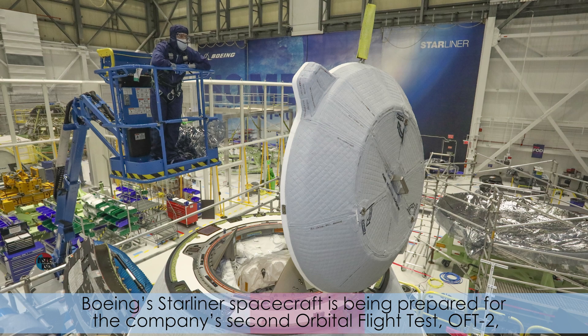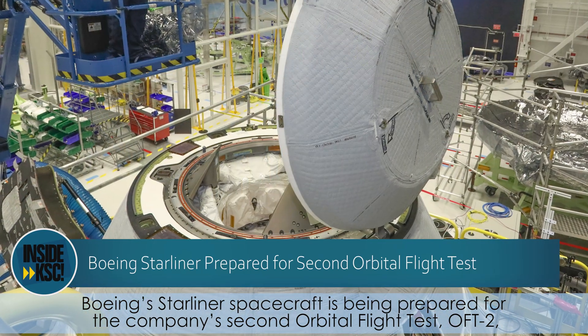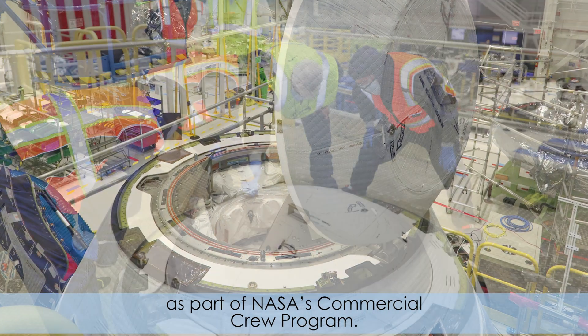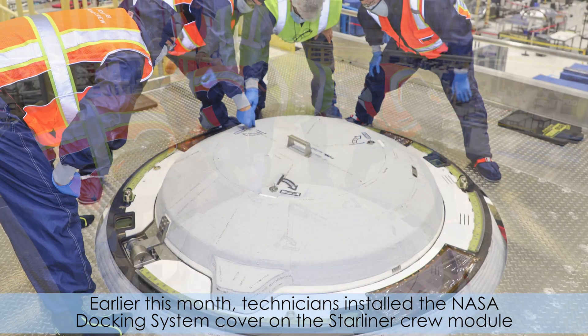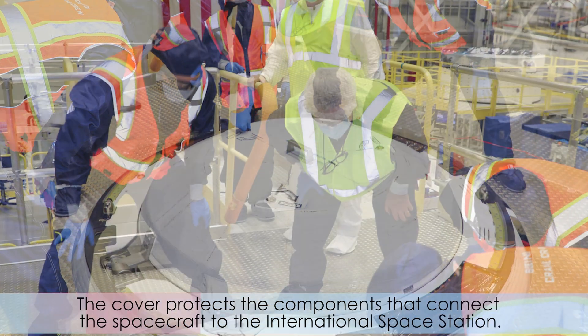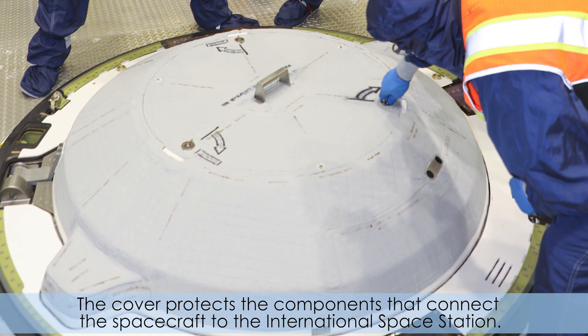Boeing's Starliner spacecraft is being prepared for the company's second orbital flight test, OFT-2, as part of NASA's Commercial Crew Program. Earlier this month, technicians installed the NASA docking system cover on the Starliner crew module in the Commercial Crew and Cargo Processing Facility. The cover protects the components that connect the spacecraft to the International Space Station.